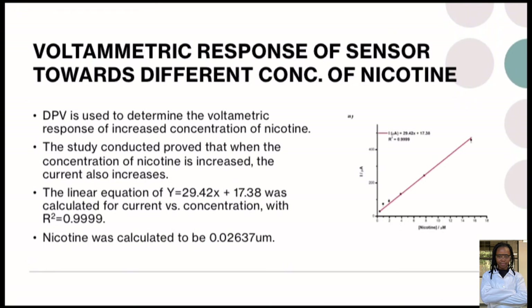Regarding the voltammetric response of the sensor towards different concentrations of nicotine: DPV was used to determine the voltammetric response of increased nicotine concentration. The study proved that when the concentration of nicotine is increased, the current also increases, which is why we have a straight-line graph. This indicates that the concentration of nicotine is directly proportional to the current. The linear equation Y = 29.42X + 17.38 was calculated for current versus concentration, with R² = 0.999. The limit of detection for nicotine was calculated to be 0.0263 μM.